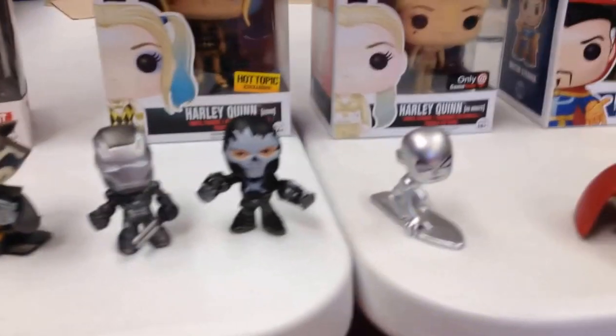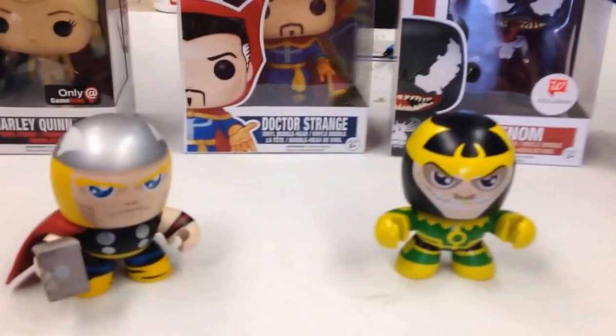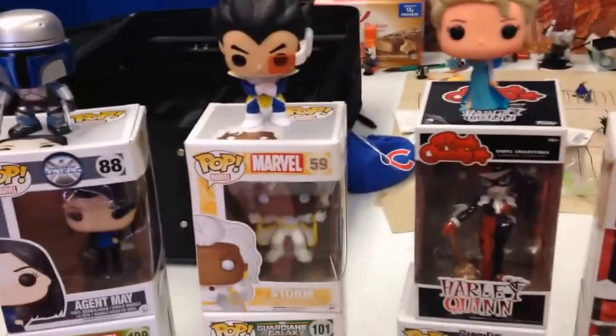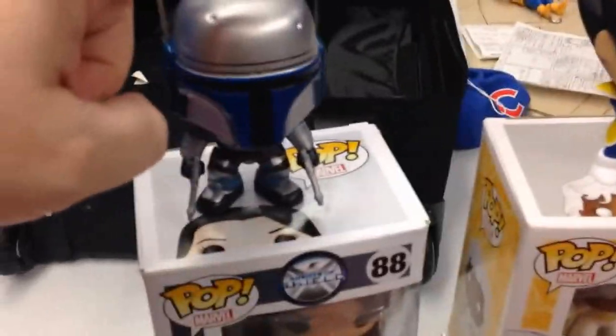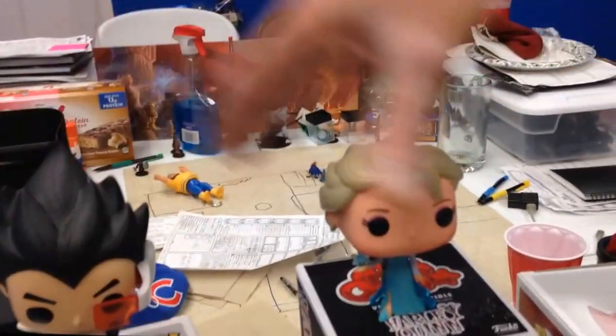So Funko Pops are worth quite a bit of money. Are these like the new Beanie Babies? That's what I'm afraid of, but I still love them and they're still cool. I think these actually have longevity outside of the Beanie Babies. These are essentially just bobbleheads — some of them have fixed heads like Vegeta and Elsa.